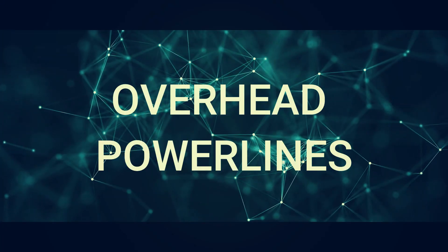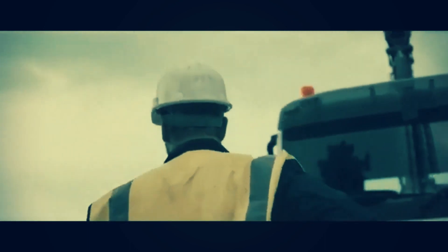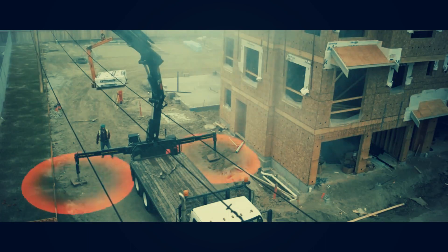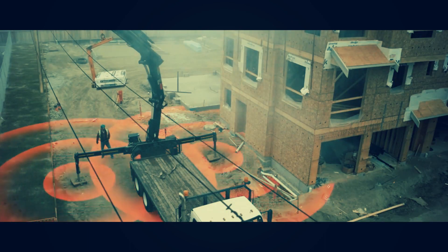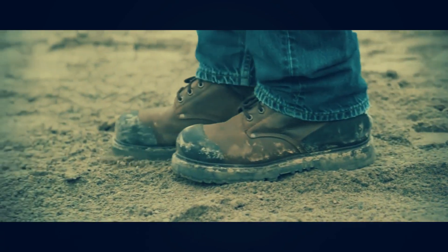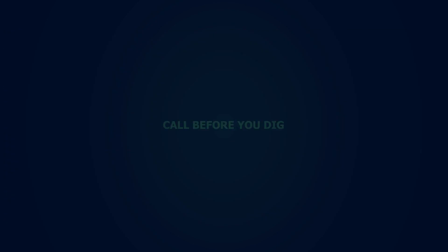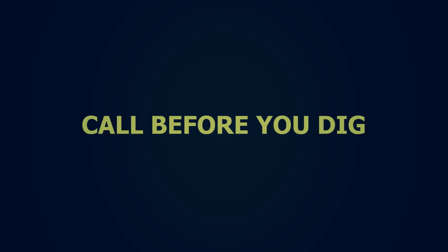Always consider overhead hazards in your work area. Power lines are an ever-present danger due to the possibility of electrical or direct contact, and should always be marked. High voltage hazards can also be in the ground. Line locates are required by law before any ground disturbance takes place. Always call before you dig.